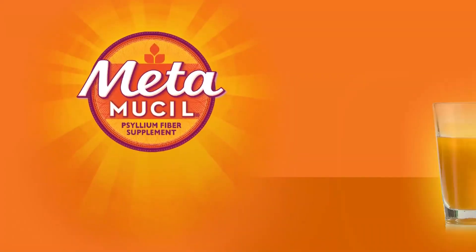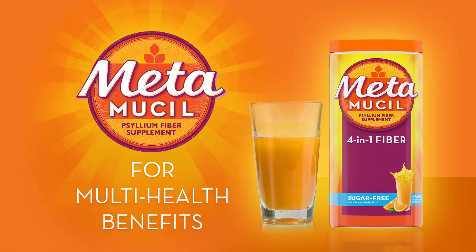Join the Metamucil two-week challenge to see for yourself how great Metamucil is.